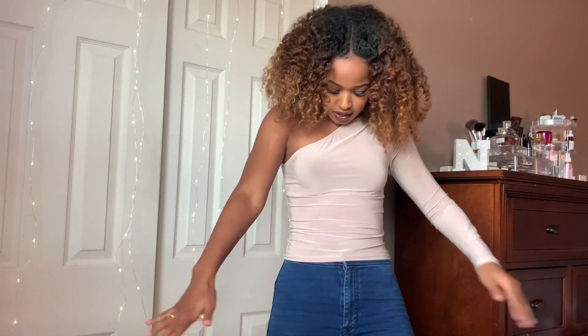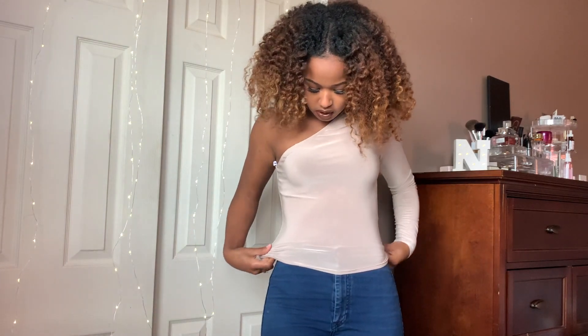I did forget to mention I got a top — totally forgot about this! This one-shoulder top is just super cute in nude, or I guess taupe. It's a fall color, and it's been getting cold, so I don't know when I'll be wearing it, but hopefully soon.